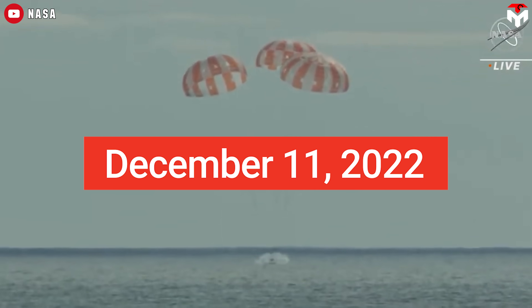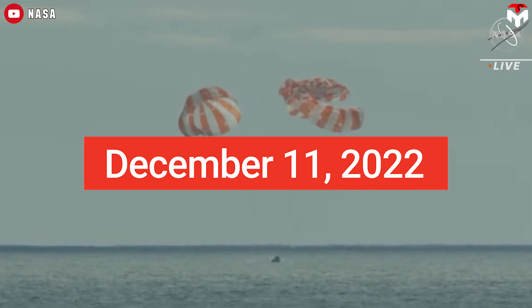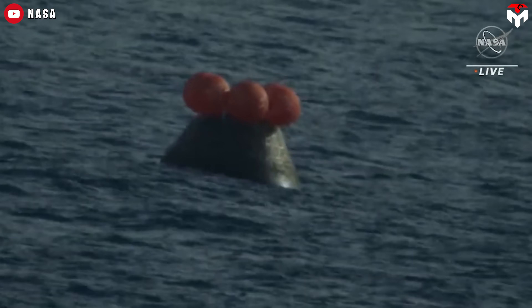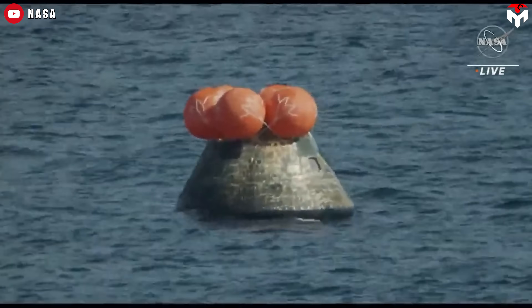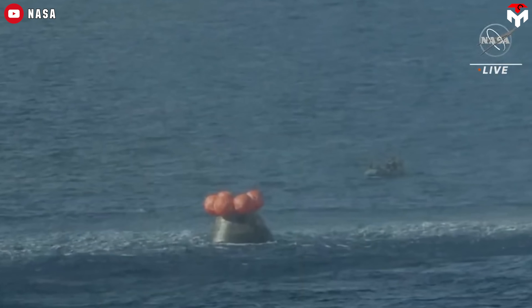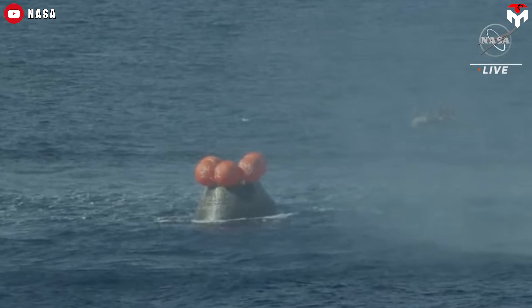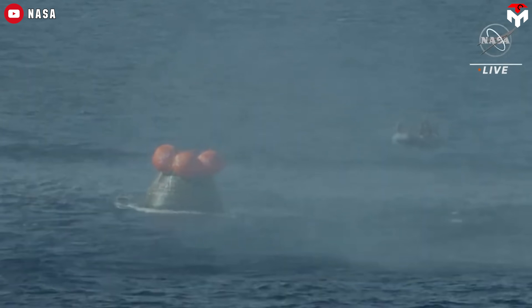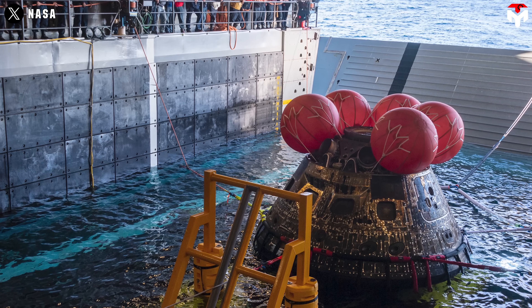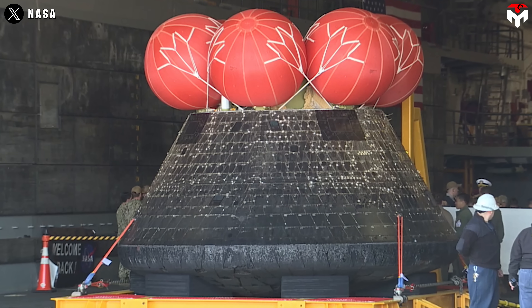On December 11, 2022, NASA's Orion spacecraft made a safe return to Earth, re-entering the atmosphere and splashing down in the Pacific Ocean, successfully concluding the uncrewed Artemis I mission. Not long after, a Navy team aboard the USS Portland carried out the capsule's recovery, bringing it onto the ship's well deck. The entire operation took about two hours, marking NASA's first attempt at recovering an Orion spacecraft after an orbital mission.